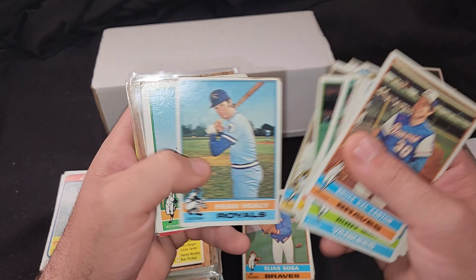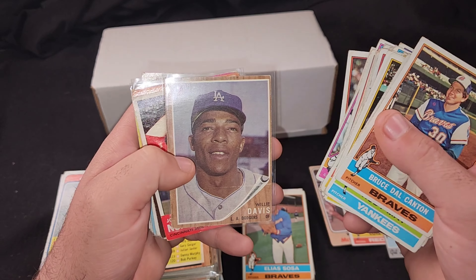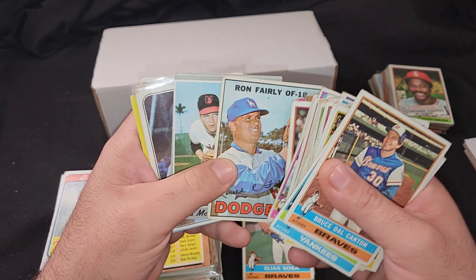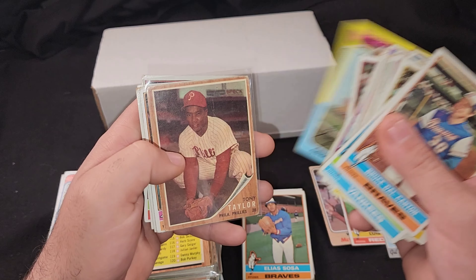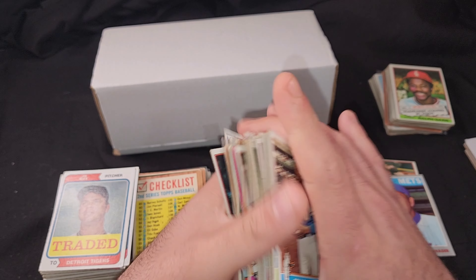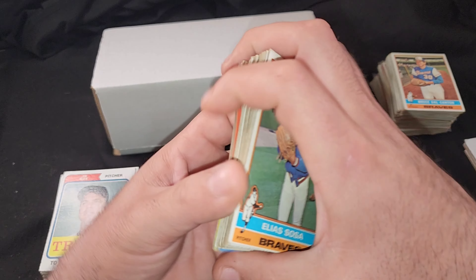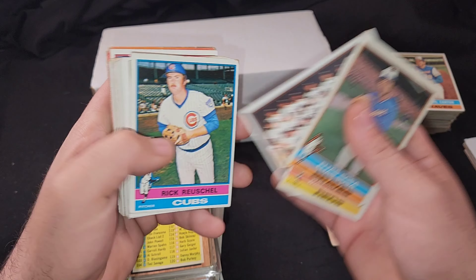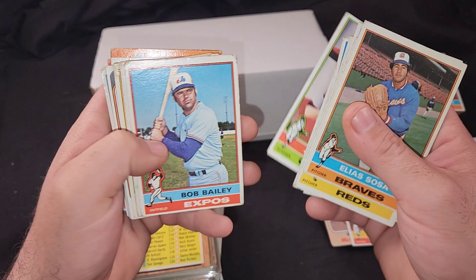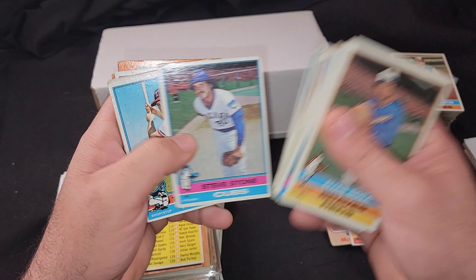I feel like 2024 is the year of the set building. I'm trying to add a whole lot of numbers — I keep finding small lots and small collections. I still need to pick up some Mantles and bigger names. My '56 set — I need the Koufax, the Hank Aaron, the Ted Williams — cards that aren't cheap. I do have the Roberto Clemente and the Willie Mays, but both are graded.